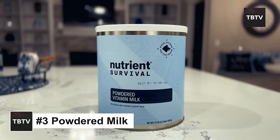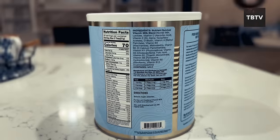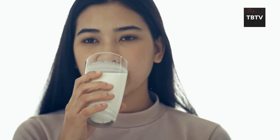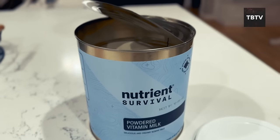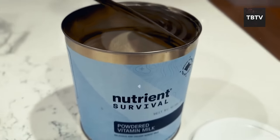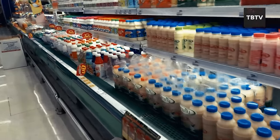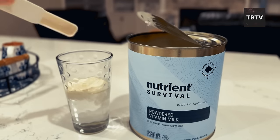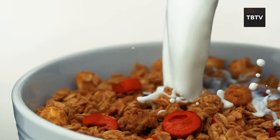The Red Cross highly recommends having powdered milk on hand. It's a convenient and long-lasting alternative to fresh milk, packed with essential nutrients like calcium, vitamin D, and protein — all crucial for keeping your bones strong and your body healthy, especially during times of stress. One of the biggest advantages is its long shelf life: unlike fresh milk that spoils quickly, powdered milk can be stored for months, even years. You can simply mix it with water to create a milk-like beverage for drinking, cereal, or even hot chocolate.